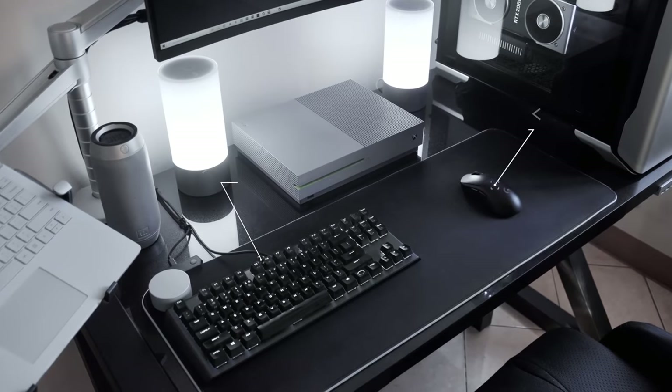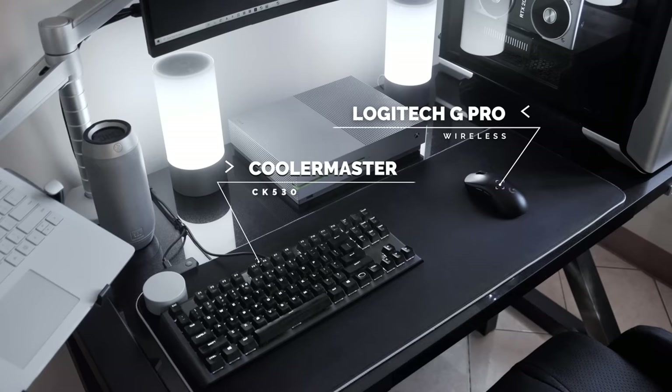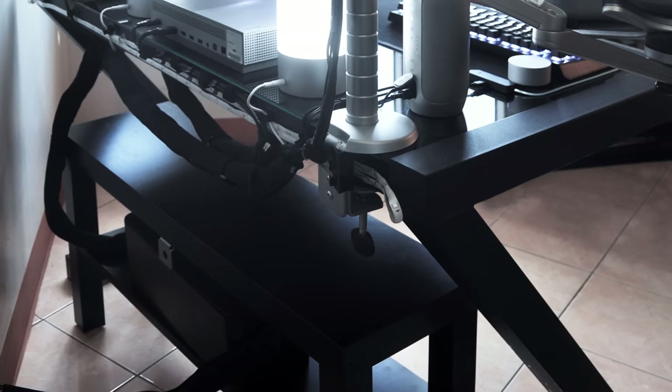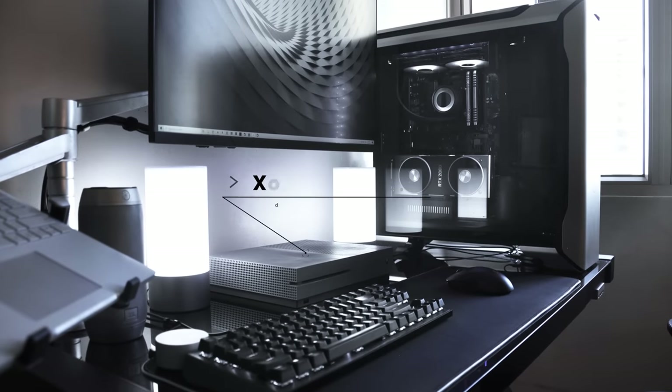For peripherals, Adriel kept it simple with a Cooler Master CK530 keyboard and a Logitech G Pro wireless mouse. I love that he grouped up the cables from the mouse pad, keyboard and speaker using a few cable clips to keep the wire path straight into the back of the desk. For gaming, he has both a PC and a console — in the middle is a custom painted Xbox One S.